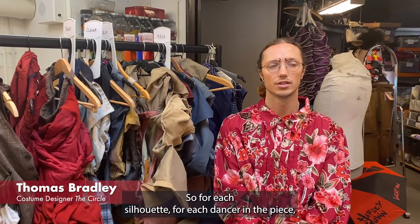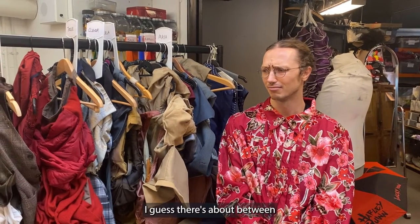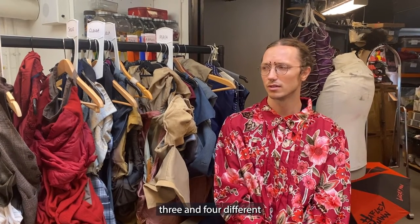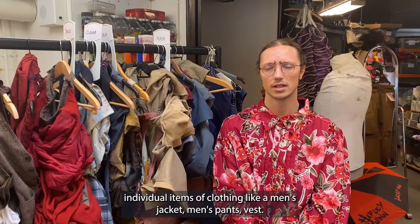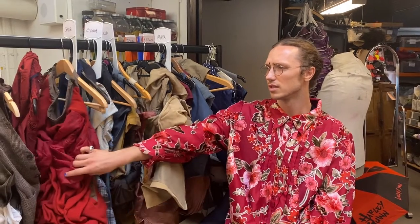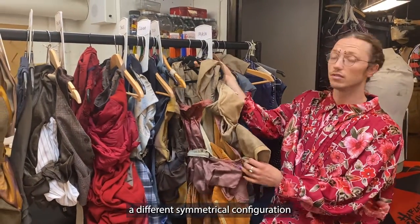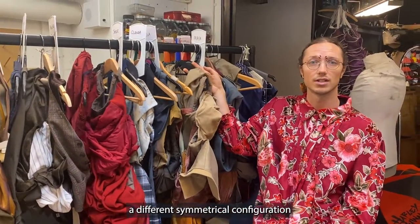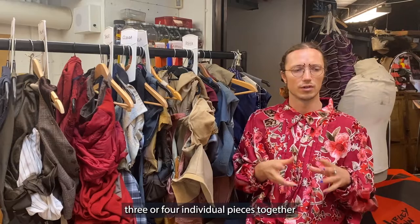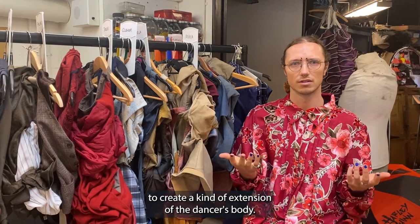For each silhouette, for each dancer in the piece, there are about three to four different individual items of clothing — like a men's jacket, men's pants, vest. Each one is a different symmetrical configuration of wrapping and tying and folding three or four individual pieces together to create a kind of extension of the dancer's body.